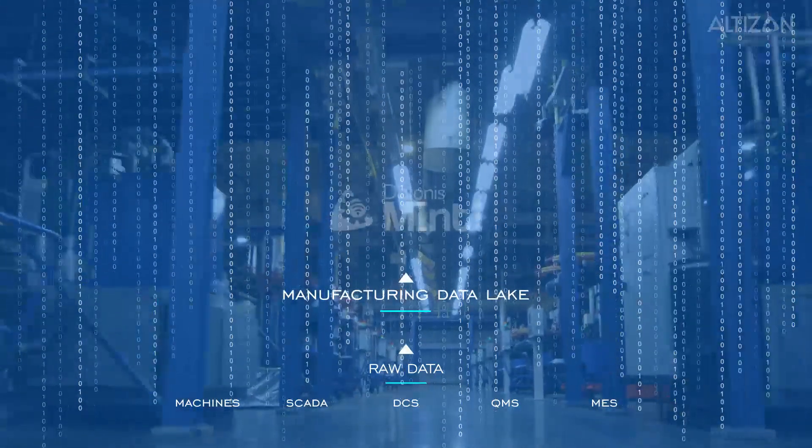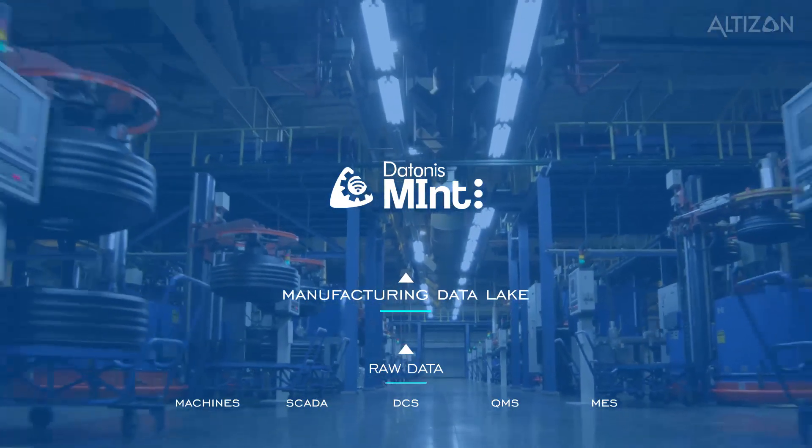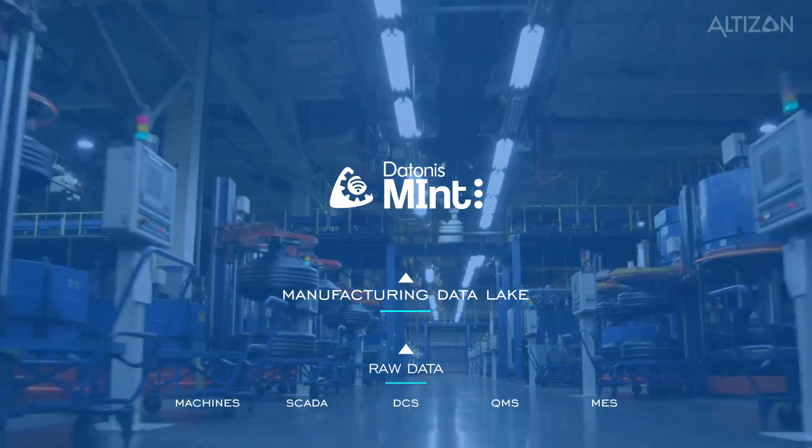Daytona's Manufacturing Intelligence, known as Mint, is Altazan's cloud-based platform that not only unifies data into a manufacturing data lake, but comes with a set of ready-to-go modules to help you manage all of this.